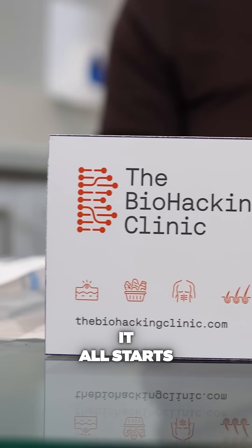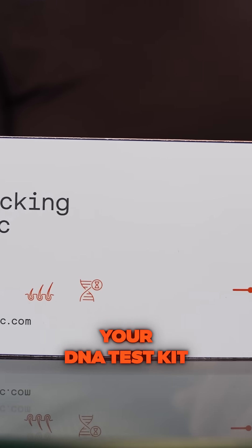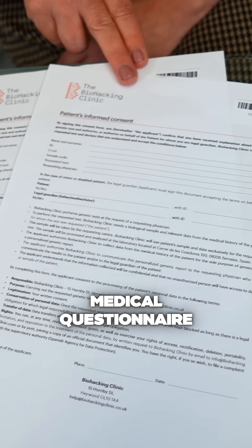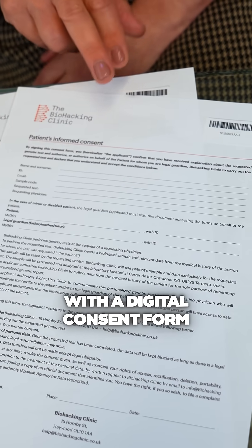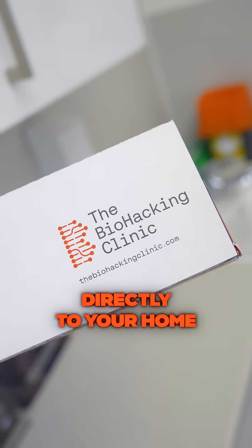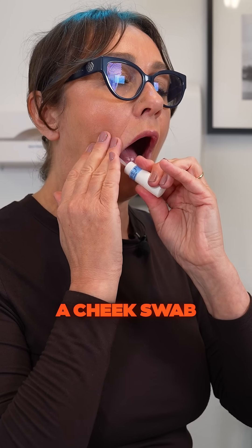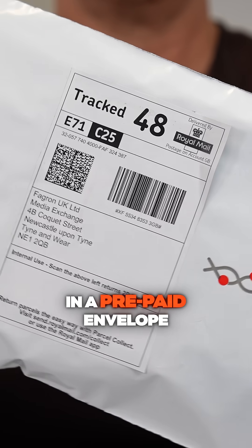The process is simple. It all starts when you purchase your DNA test kit from the Biohacking Clinic. Our team will send you a short medical questionnaire with a digital consent form before sending the test kit directly to your home. Taking the test is easy — it only requires a cheek swab, and you'll return it to us in a prepaid envelope.